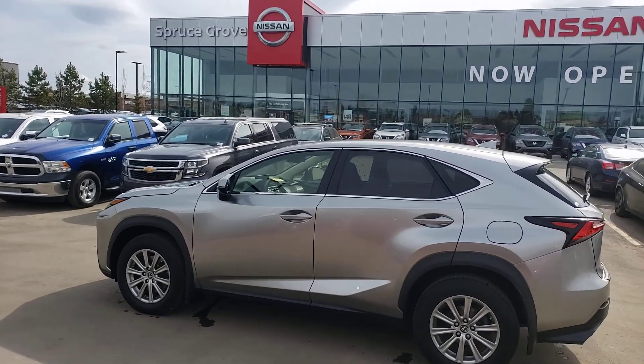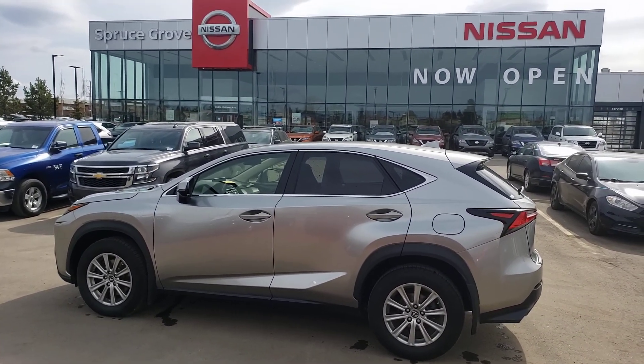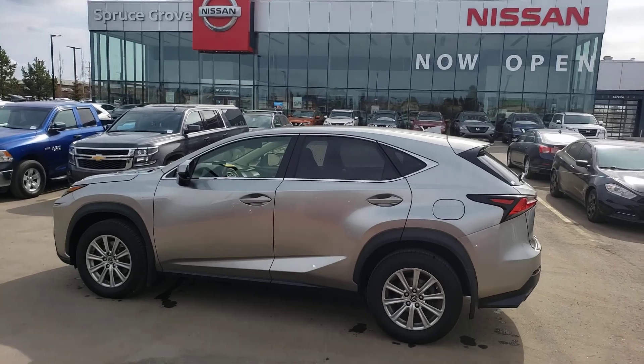Joseph here from Spruce Grove Nissan — 587-501-7090. Call or text me today to book an appointment to view and test drive. Thanks, guys, and check out my other videos!